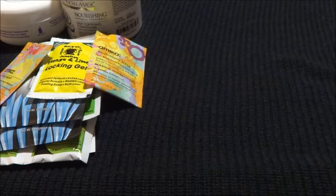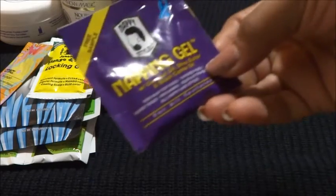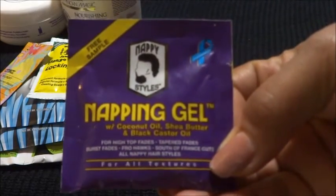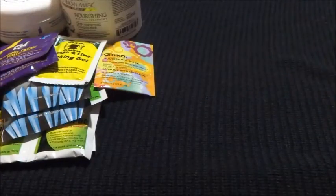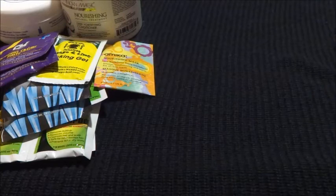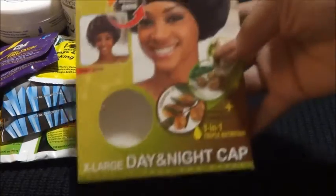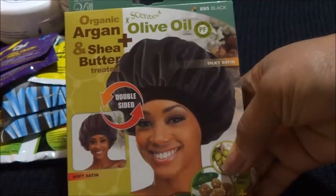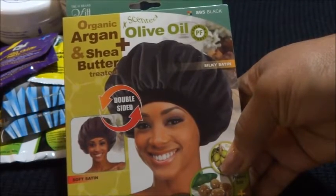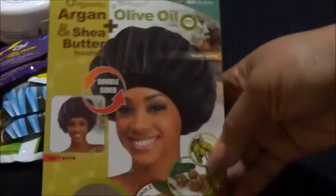I also got two more samples I almost forgot to show you. This is called Nappy Gel from a company called Nappy Styles, and this is Nappy Cream Paste. I have no clue what those are about — I may or may not try them. And the last hair item is this cap — it says it's organic argan and olive oil and shea butter treated, and it's scented, but it doesn't have any instructions on how to care for it.